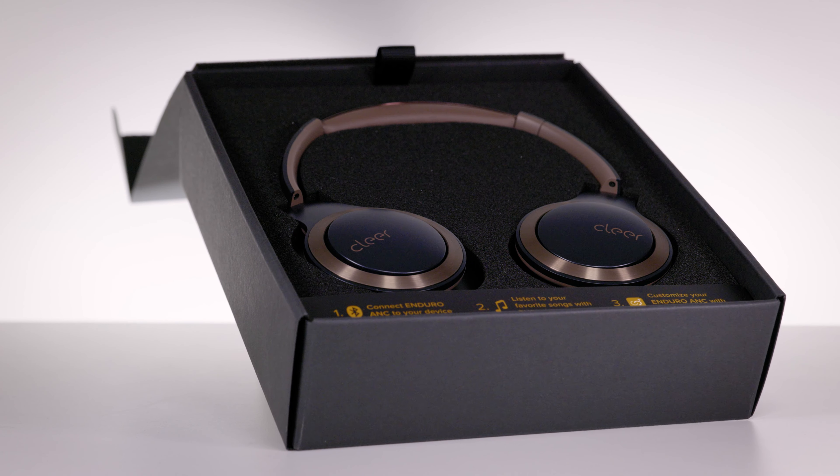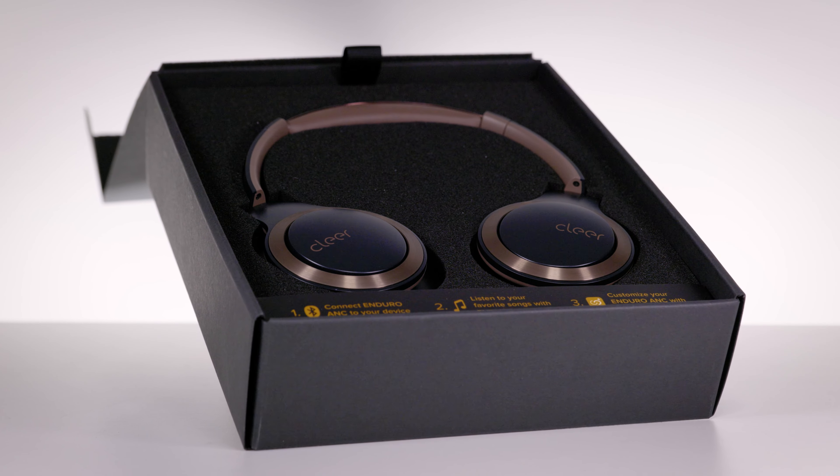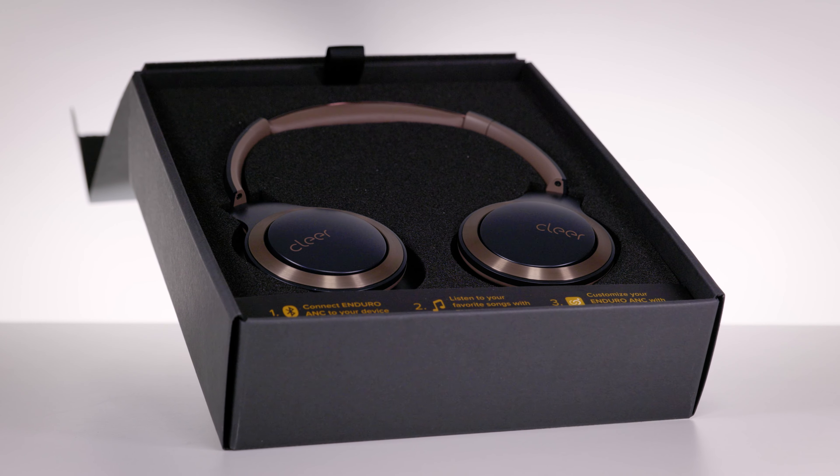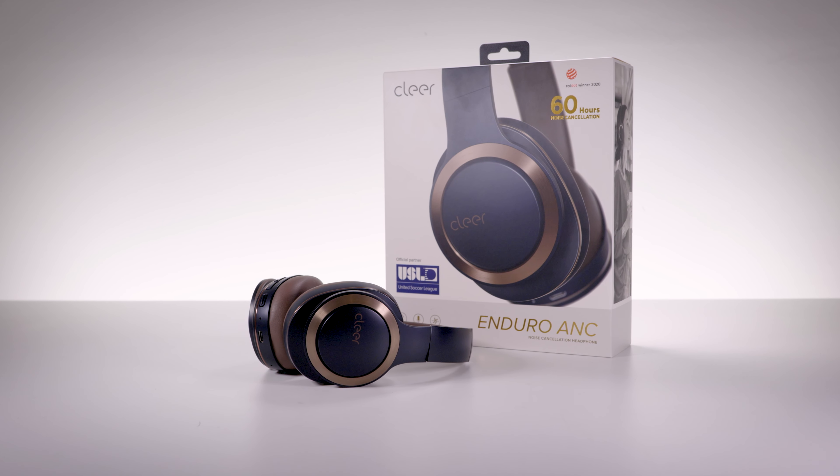Turn ANC on and everything tightens up. The bass becomes more focused and impactful and the treble gains some extra sparkle. Overall, the ANC removes some of the width and airiness, replacing it with a more focused, tight and punchy sound.